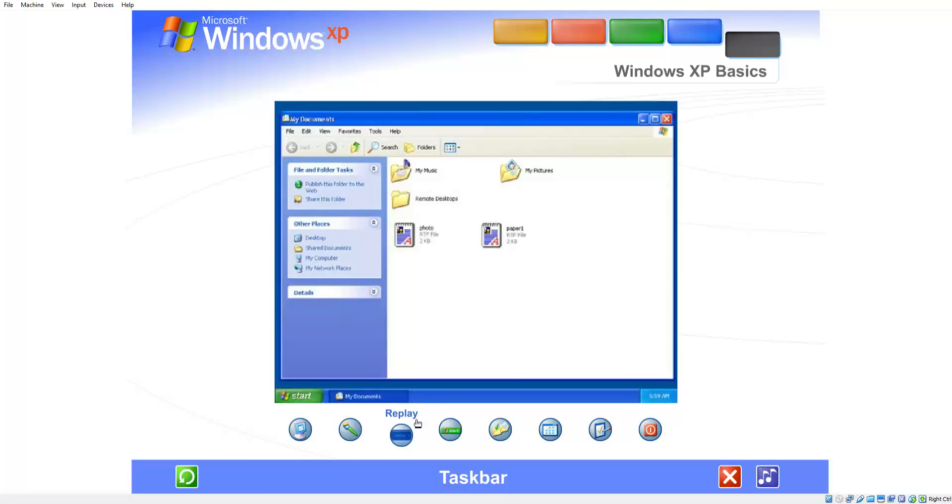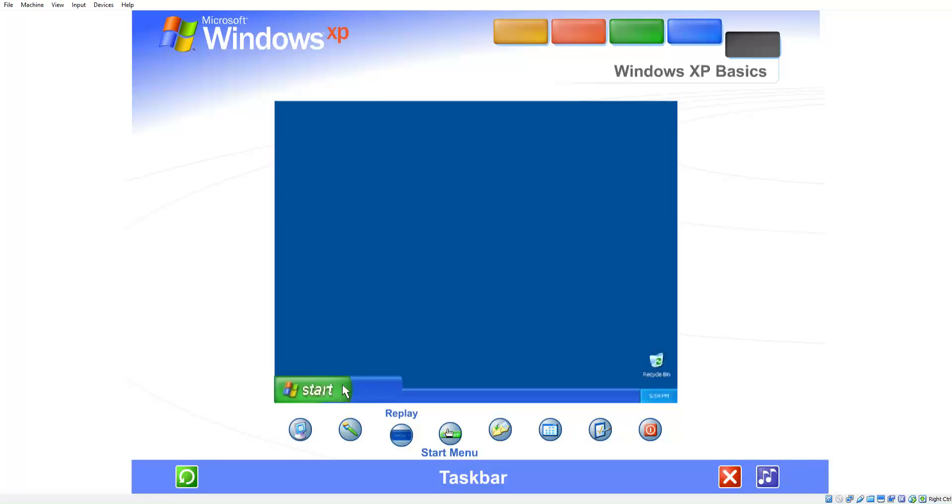Taskbar. Every time you open a window, a button representing it appears on the taskbar, and it disappears when you close a window. The taskbar also contains the start button and notification area, where you'll see the clock. Other buttons can appear temporarily, showing the status of ongoing activities.